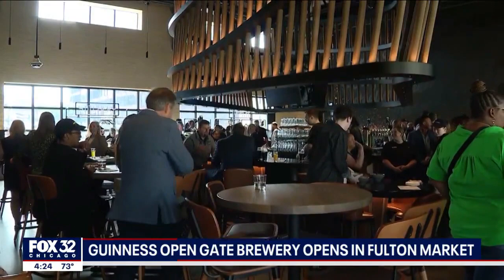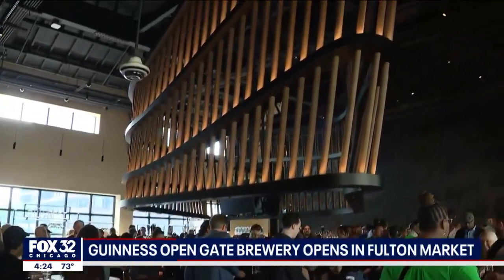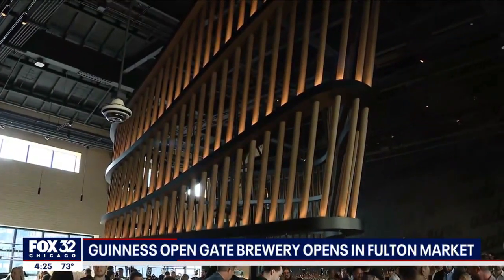And above the bar — take a look — a wooden hanging sculpture of the Guinness Harp that weighs 7,700 pounds.